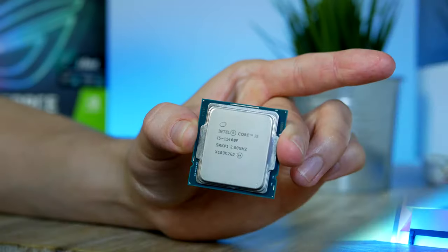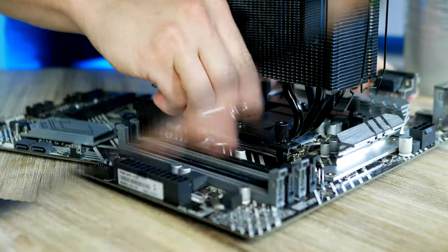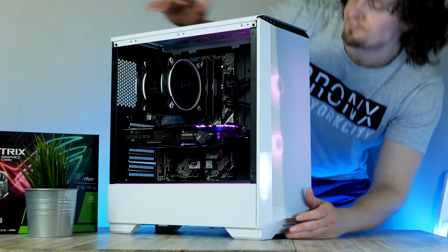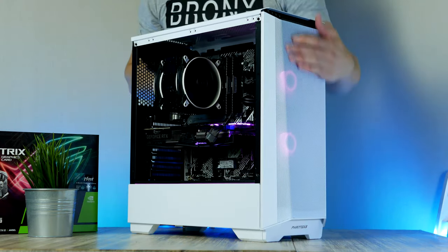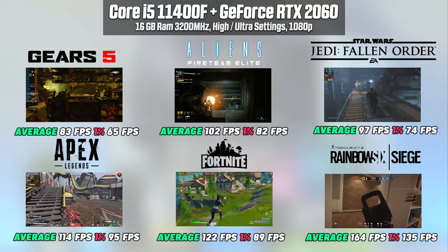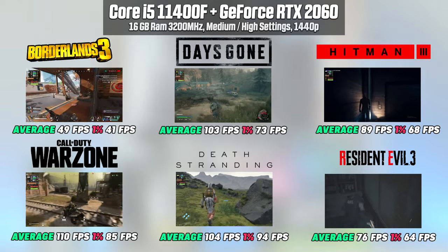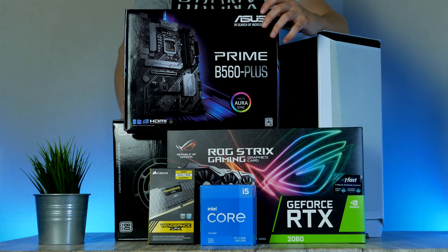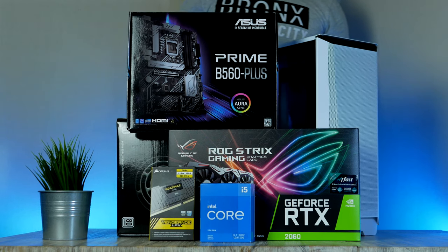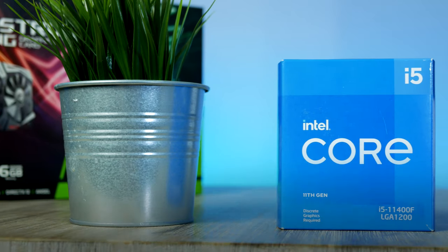In this video I'm going to run you guys through the entire building process from start to finish, and then we're going to test out the gaming performance in 24 of some of today's most popular games. All items you see me using are linked down below. With that said, let's get started — let's kick things off with the CPU, RAM, and motherboard.